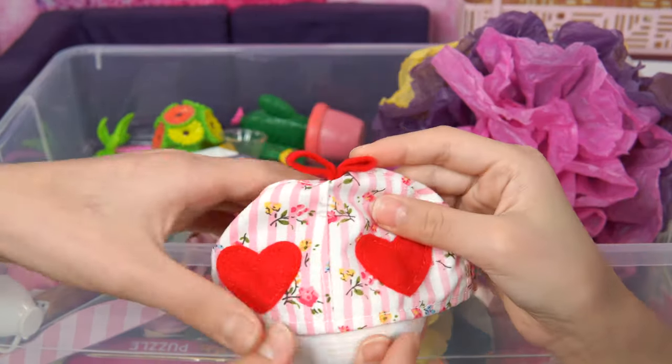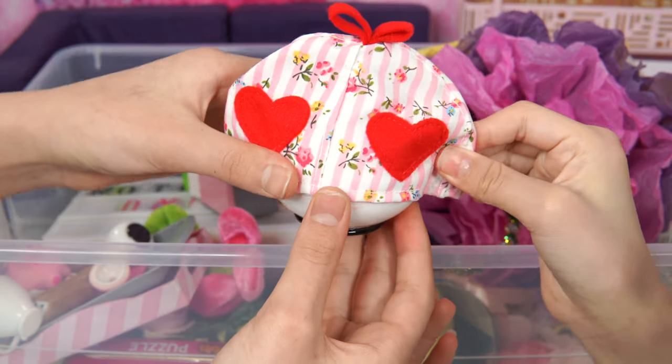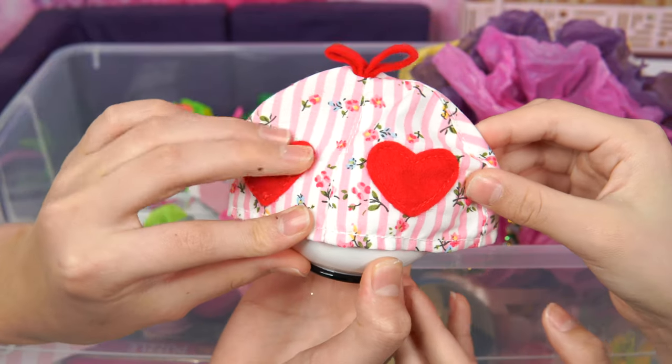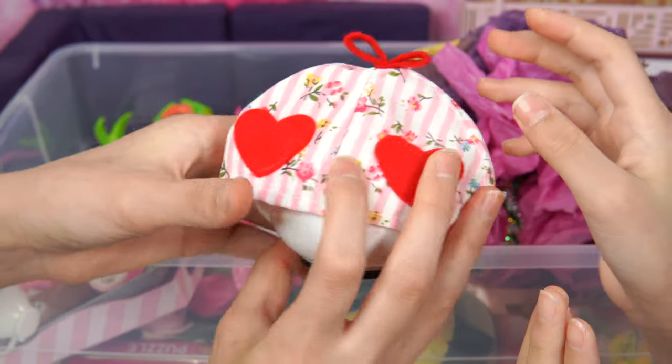And here's a tea cup! We should have some tea! You can see it has a little cover to keep the teapot warm, and it even has flowers all over!